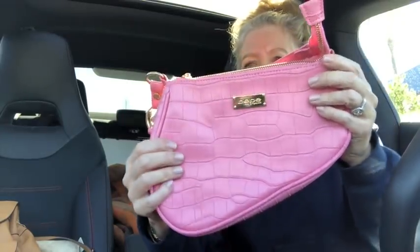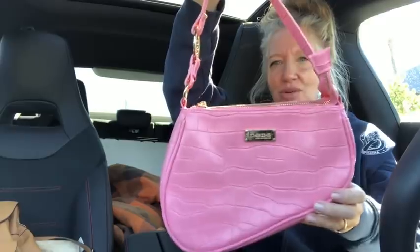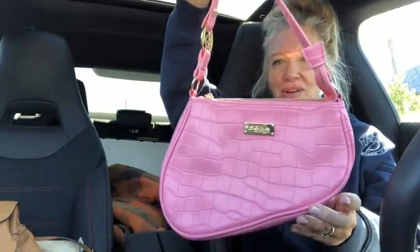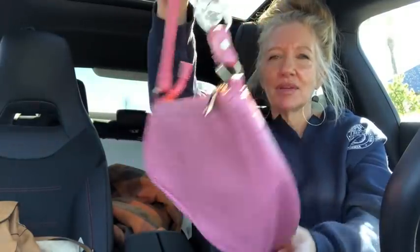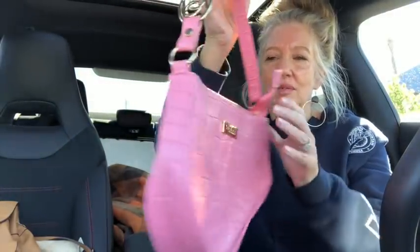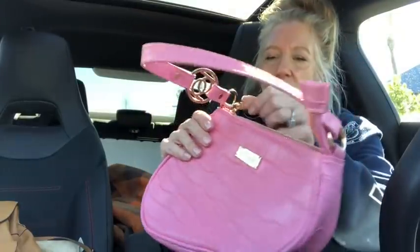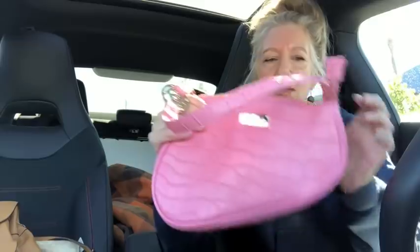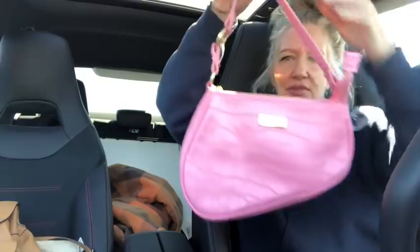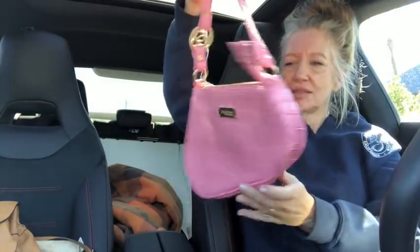This is adorable — you can have it for a fraction of the price. It looks exactly like the Dior saddlebag but it's by BB. It's a pink croc-embossed bag, so cute for the seasons coming up — spring and summer. Brand new condition, I love the little emblem on the shoulder. I don't think it's ever been used. It's got the look of the several-thousand-dollar Dior saddlebag — isn't that cute?